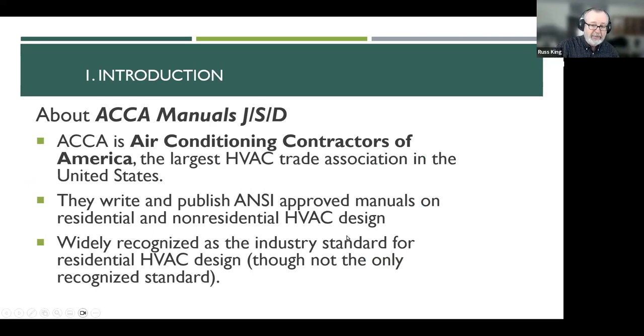ACCA is Air Conditioning Contractors of America — the largest HVAC trade association in the United States. If you are an HVAC contractor, I encourage you to look into them. They provide a lot of really interesting services for contractors and have a big trade show every year. They're sort of the national version of what IHAC is to the West Coast. All of their manuals are ANSI approved, which means they go through a very rigorous public review and approval process.